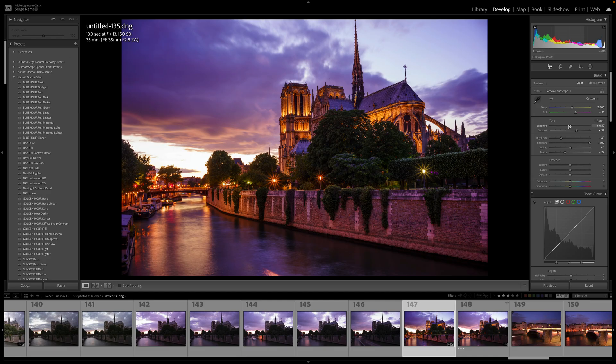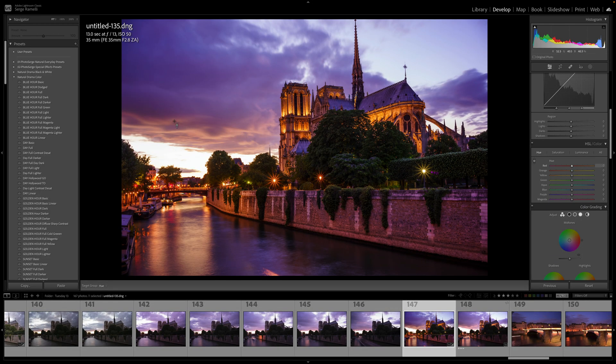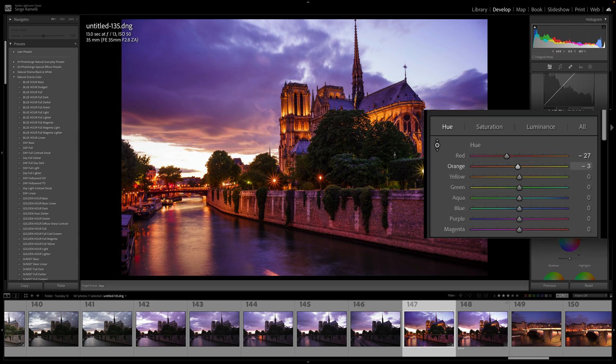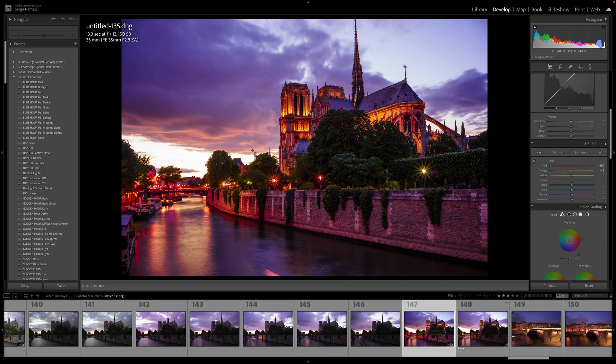Step number three of my Natural Drama formula is to refine colors. I go to the HSL section, click on the targeted adjustment tool, and click on the sky where there's a lot of magenta. If I go up it gets greenish, if I go down it gets very red. The tool detects exactly which color is at that spot and changes the hue. I want to make these clouds a little more red, but make sure you don't go over minus 30 or plus 30 — beyond that you can create artifacts and destroy your photo. So I just want to add a little bit of red. I really love the color, so that's all I'm going to do on hue.